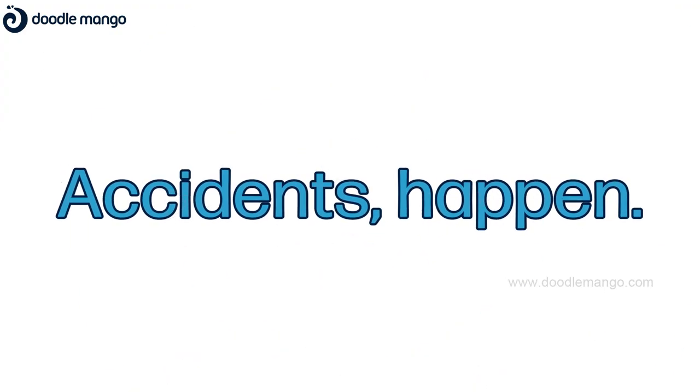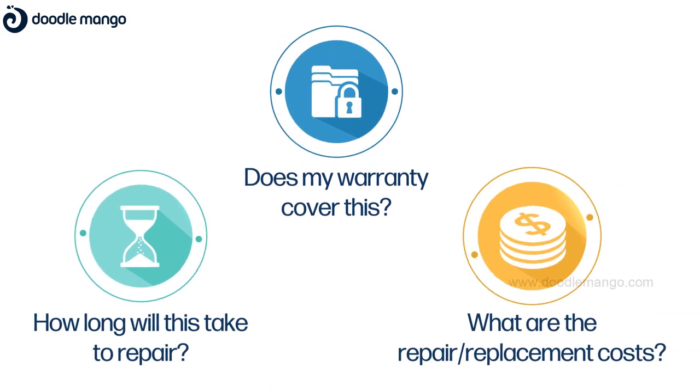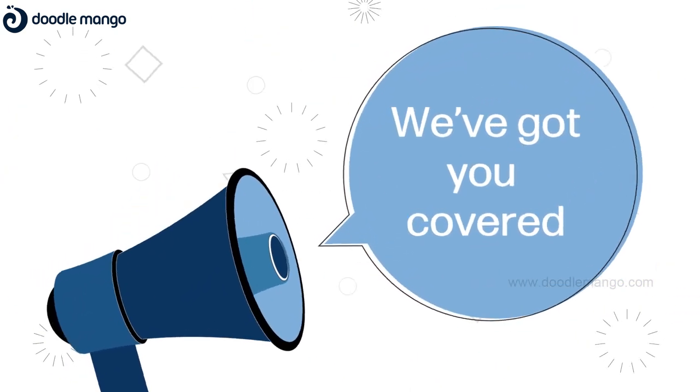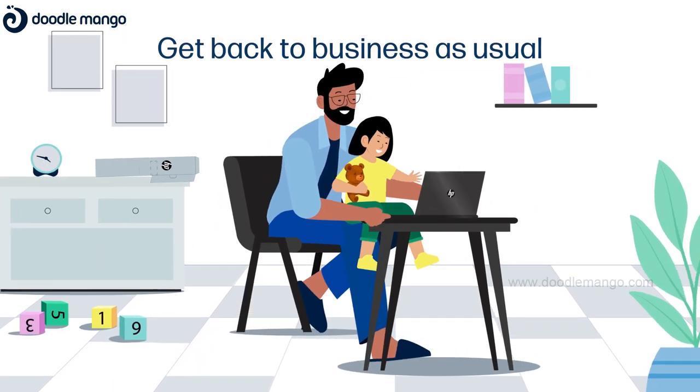Accidents happen. And amidst the panic, all sorts of questions arise. Well, we've got you covered. Here's how you can quickly get back to business as usual.